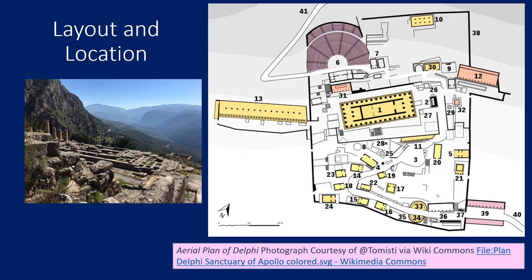So let's start by thinking about its layout and location. Delphi is located on the side of Mount Parnassus, so this is a sort of pilgrimage for those visiting — they have to climb up. If you have a look at the plan on the right, you can see a kind of snaking path starting at the bottom right that continues up through the sanctuary. There's only one way up and one way down at Delphi, and the sanctuary is situated on various terraces, so you're climbing higher and higher throughout.